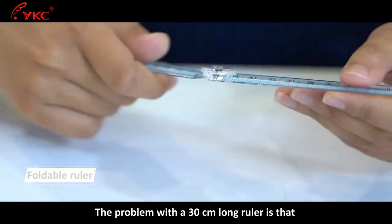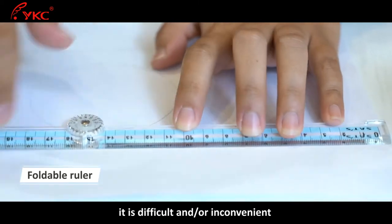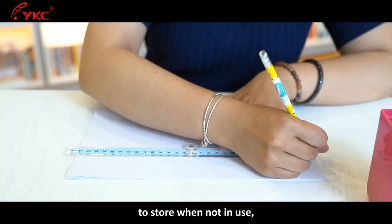The problem with a 30cm long ruler is that it is difficult and or inconvenient to store when not in use.